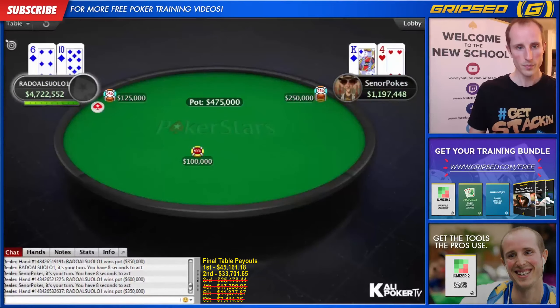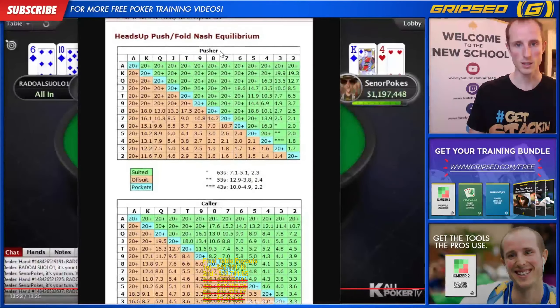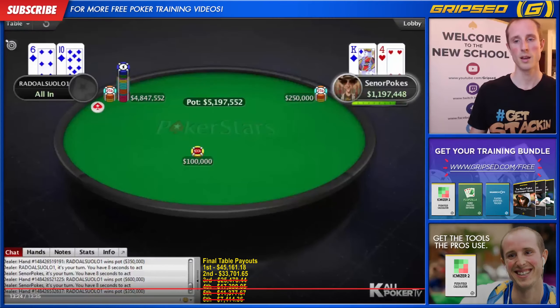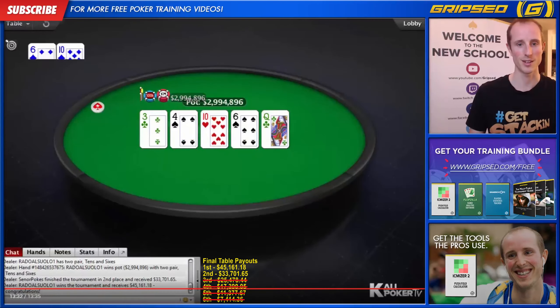We saw that jack-deuce — the hand we folded — he would have had to fold if we shoved. It's really hard to have a calling hand heads up, and that's why sometimes it makes sense to shove even wider than these charts, especially in small-stakes sit-and-gos when opponents are not calling correctly. Worst case you get called and you have a 33% chance of winning the tournament. This is the final hand of the tournament. He makes what I believe is a correct shove with six-ten suited — effectively six blinds. King-four on six blinds, and we see we can call up to nine blinds — six is less than nine — so we click call and hope to hold. We didn't hold. Good game.